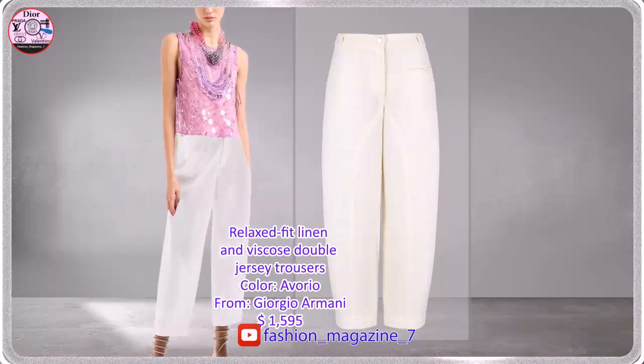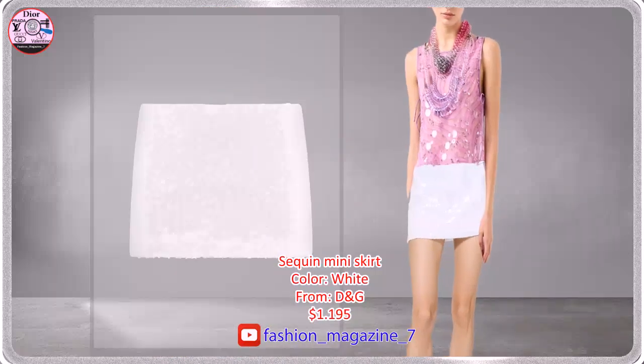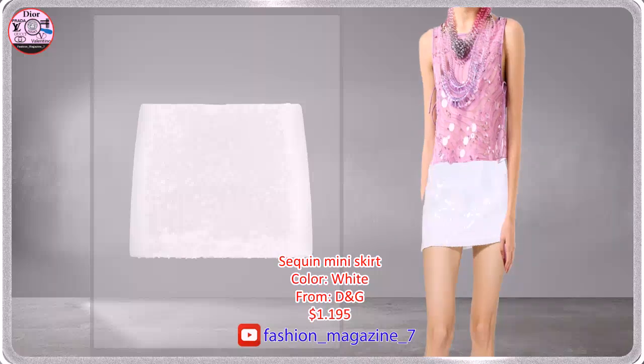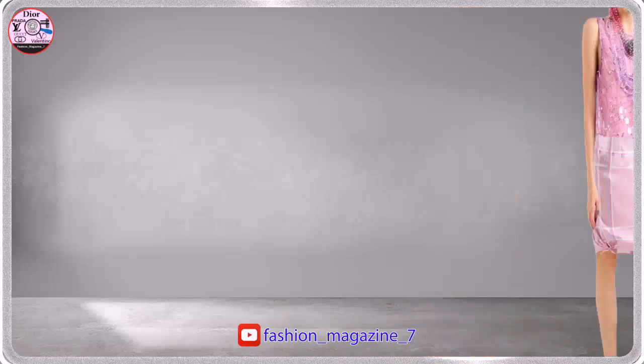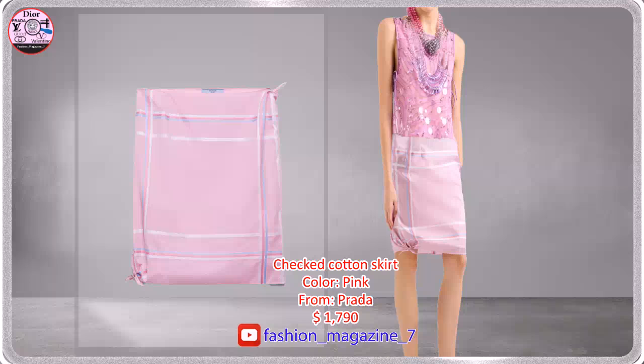Relaxed fit, comfortable trousers in linen and viscose double jersey. Miniskirt with all-over sequins. This cotton skirt with a delicate check pattern expresses summery lightness.